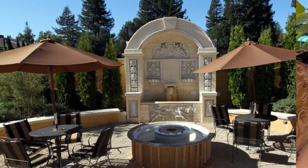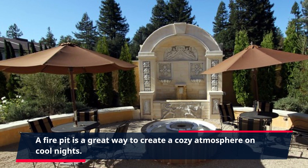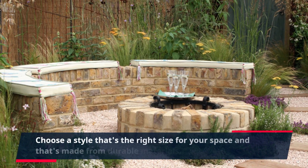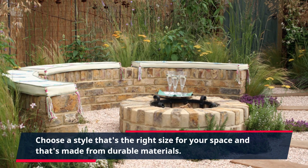5. Fire Pit. A fire pit is a great way to create a cozy atmosphere on cool nights. Choose a style that's the right size for your space and that's made from durable materials.